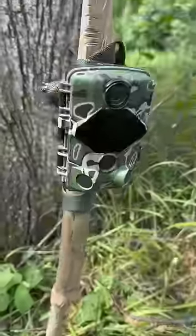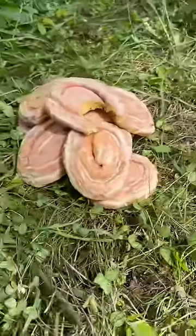What happens to a bunch of honey buns left in the woods? I set out a pile of honey buns with a trail camera on it, and here in a few days, we're gonna see what eats them.